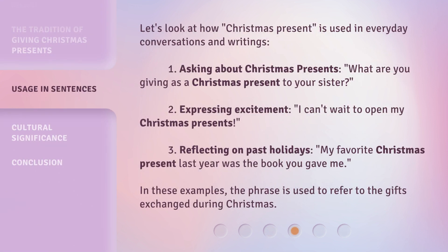Let's look at how Christmas present is used in everyday conversations and writings. 1. Asking about Christmas presents: What are you giving as a Christmas present to your sister? 2. Expressing excitement: I can't wait to open my Christmas presents. 3. Reflecting on past holidays: My favorite Christmas present last year was the book you gave me. In these examples, the phrase is used to refer to the gifts exchanged during Christmas.